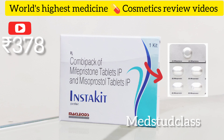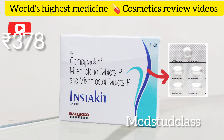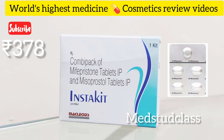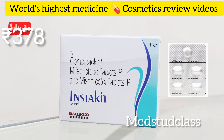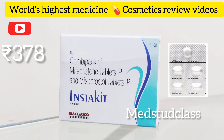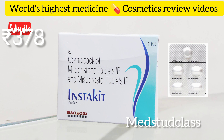Mifepristone and misoprostol work together, and if you miss a dose there can be no abortion, so contact your doctor. Remember, you should not take this tablet if you are planning to continue the pregnancy, or if there is any chance of complications for the mother. These are very important things you should know.